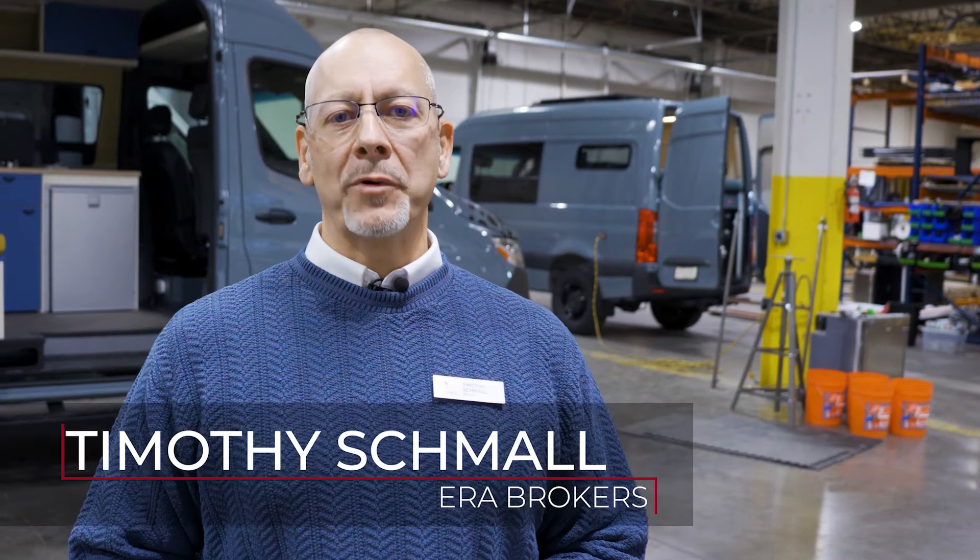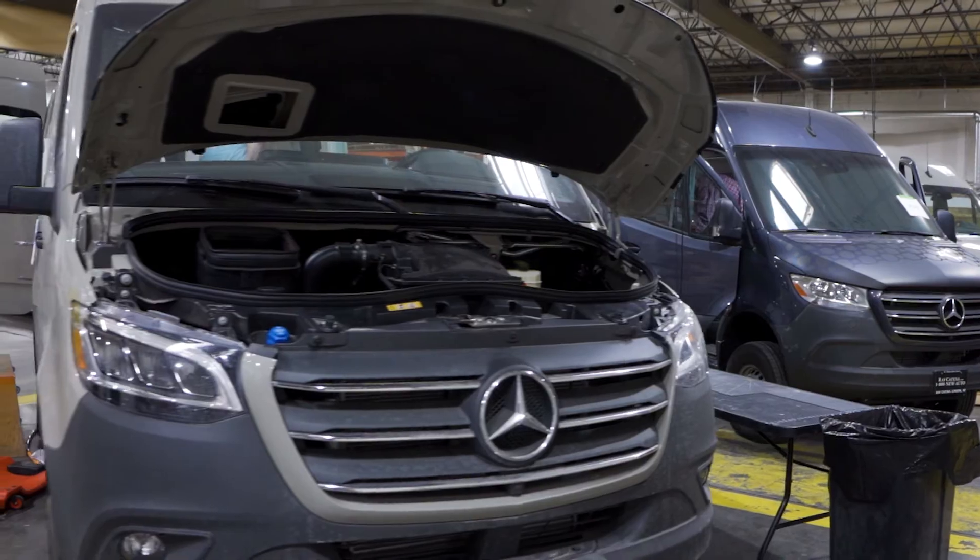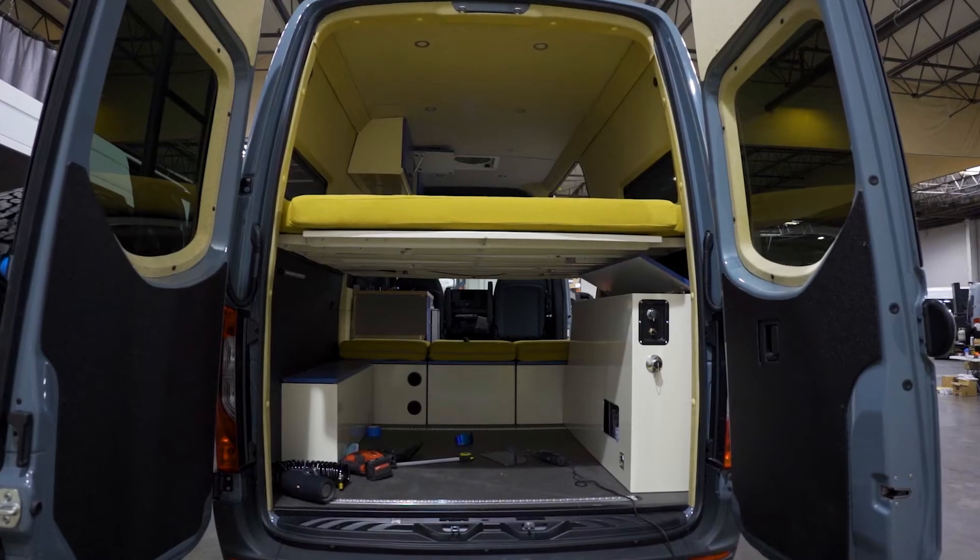Hi everyone, Timothy Schmall with ERA Brokers Consolidated. I'm out here today at Off Highway Van on the west side of Salt Lake City. They specialize in three specific models: the Dodge ProMaster, the Mercedes Sprinter, and the Ford Transit.